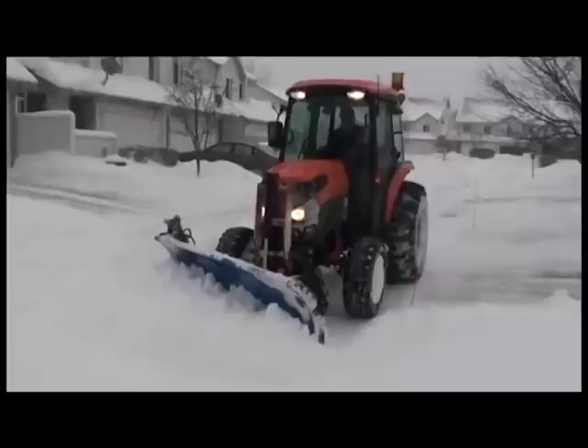Turn your compact tractor into a winter profit machine. It's up to you — how fast do you want to go? Is this you? You're stuck with an obsolete tool and nothing is fun. It's drudgery.